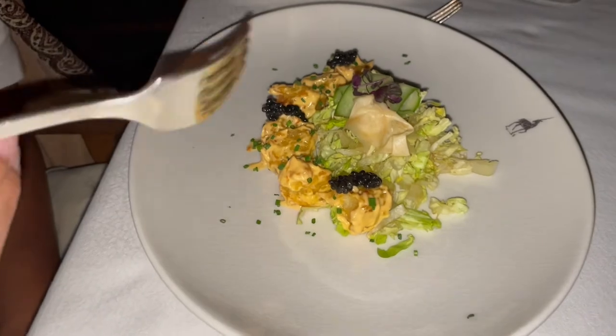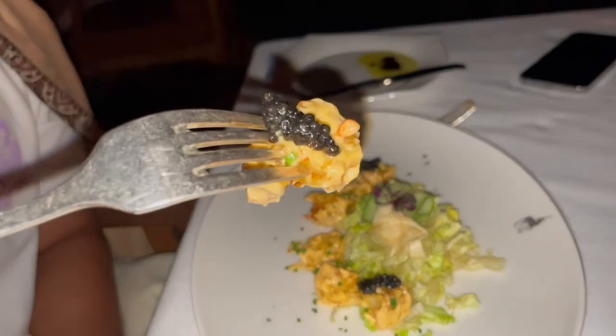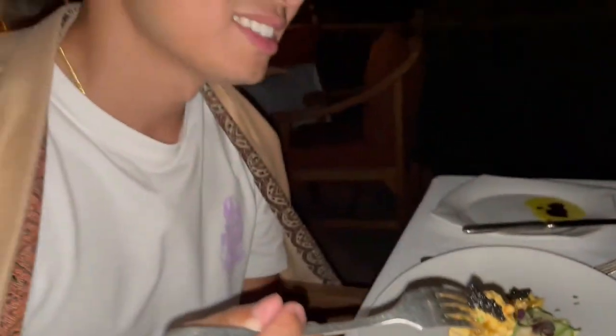Try it. I'll try one bite with the caviar one. Is this your first time having caviar? Maybe the second time. Delicious.